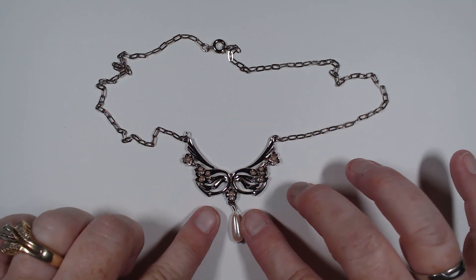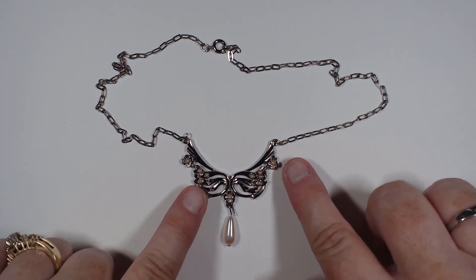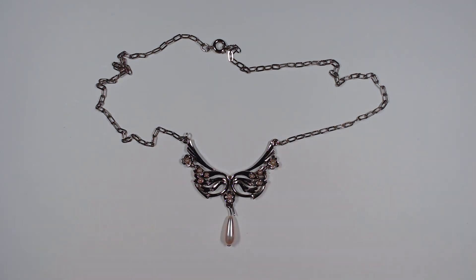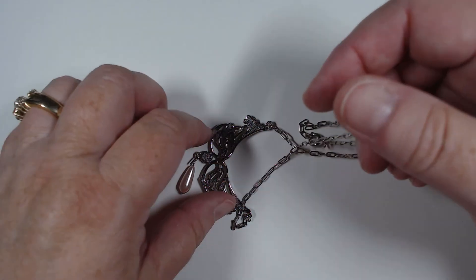I think this piece would be really nice for bridal or prom. We have the two wings and then the faux pink pearl, and we have little accents of faux pink pearl in the wings. It's nicely made with a heavier setting.